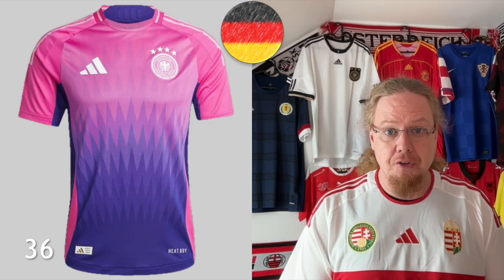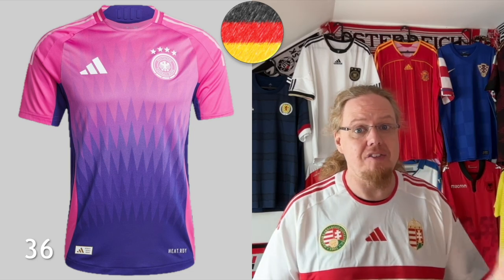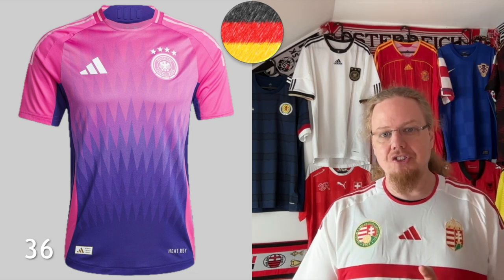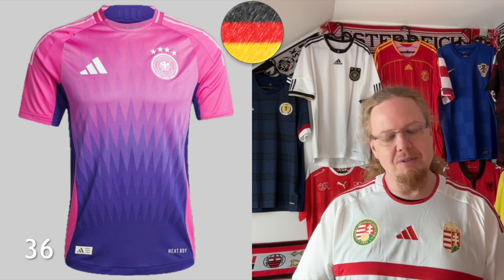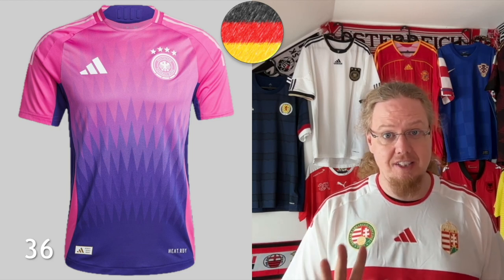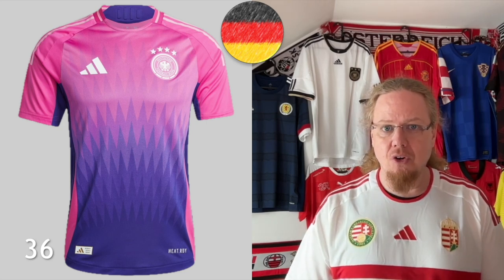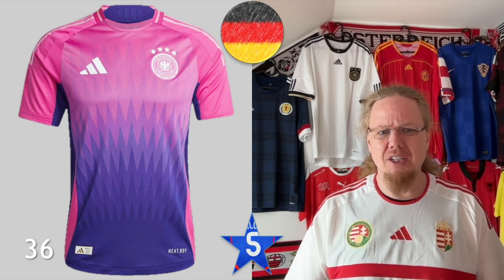Something I cannot say so much for the away jersey. The design is great and the colors are interesting, but it's not Germany to me. I know it's 'new Germany' and so on, but the purple gradient into the pink — I think if it was just pink or just purple I would like it a little bit better. It's also one of the jerseys where the Adidas template pattern kind of hides away the other design elements. It's a decent jersey; initially I rated it much lower, but at the moment it sits at 36, kind of in the lower middle. It's definitely a Marmite jersey — I'm kind of neutral with it. Five stars — I just don't really know where to put it.